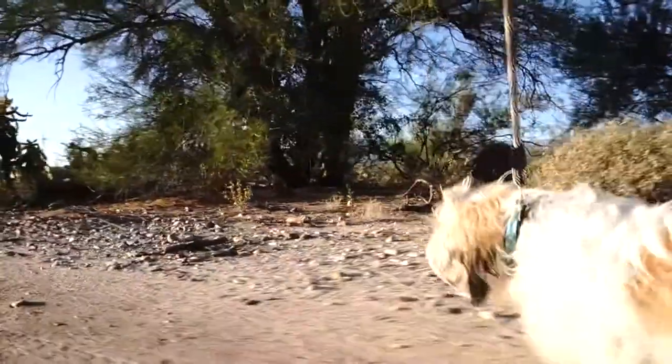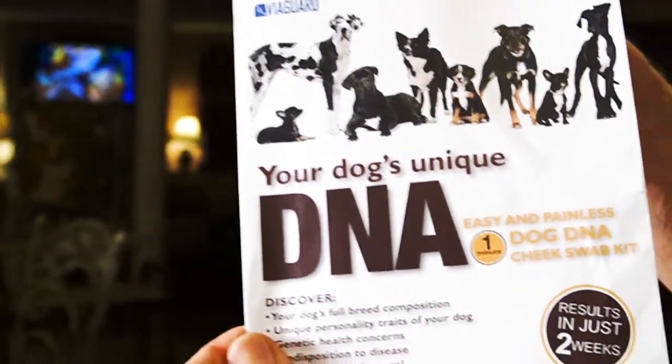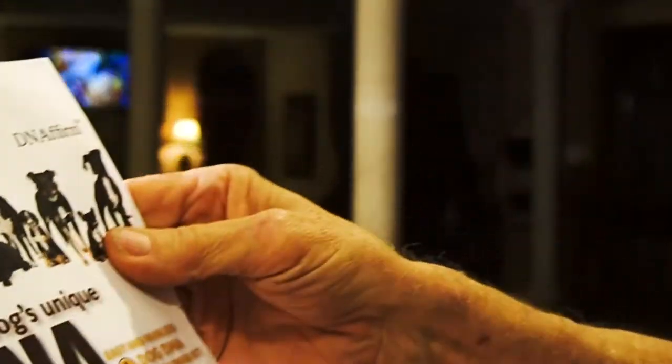Let's get it out of the mail for you. There's something in the mail for you — something in there. Let's run up to the house, buddy. Oh my gosh, he's so excited. Here we go — DNA test, your dog's unique DNA test.